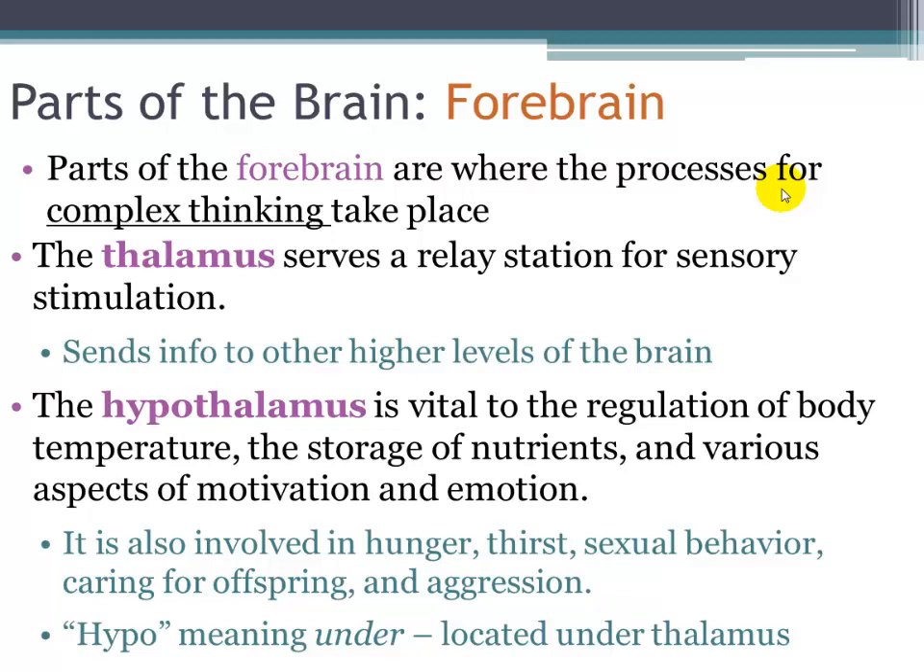The hypothalamus — hypo meaning under — is located beneath the thalamus. It is small but very powerful, regulating body temperature, thirst, hunger, sleeping and waking, sexual activity, and emotions. It sits right above the pituitary gland, which is the master gland controlling all other endocrine glands. So the ultimate regulation of your hormones lies within the hypothalamus.